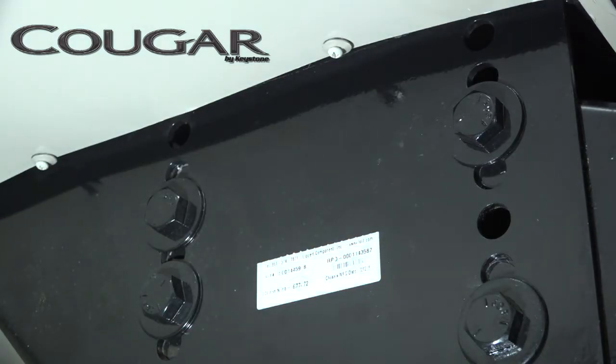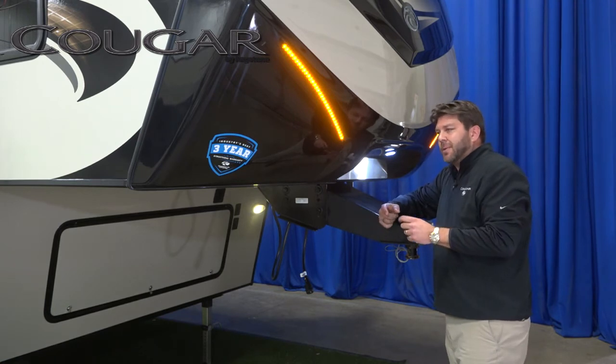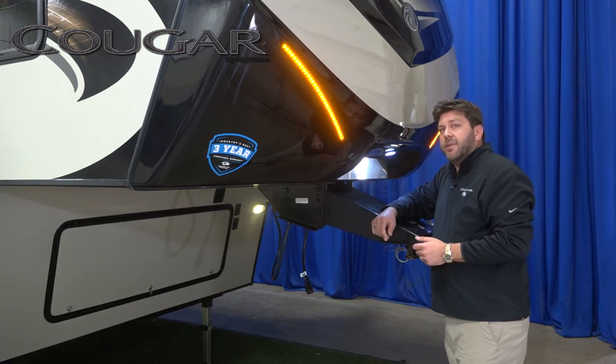Also, we have a sealed pin box. Right up under here, there's a foam gasket that goes around this hitch. This keeps bees, wasps, and critters from getting up into your trailer. Most fifth wheels today can't say that they have that.